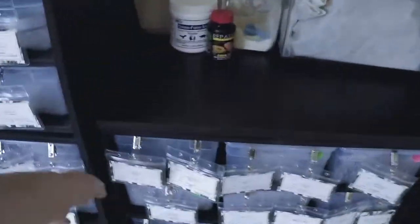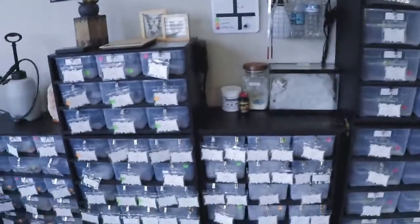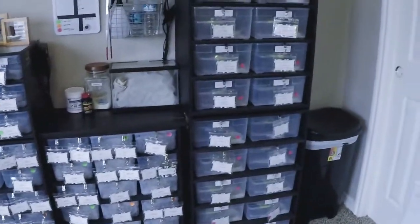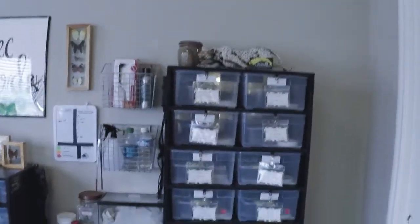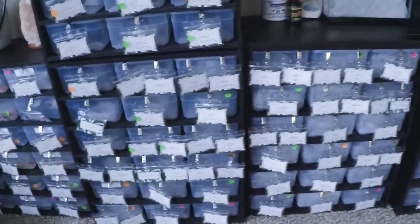They're also pretty lightweight — I can pick up one of this size by myself. With us moving frequently, that's really nice. They're also stackable, so this one is actually two separate rack systems put on top of each other — the adult tubs. These are all my 2018 babies in here, and as you can see, we are almost full.